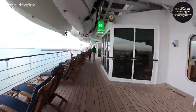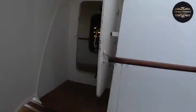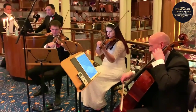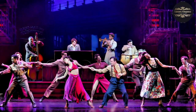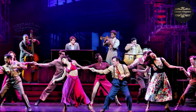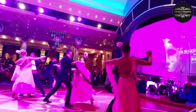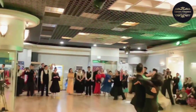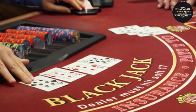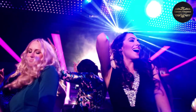On board the Queen Mary 2, prepare to be dazzled by the incredible entertainment options available. The theater showcases a variety of productions, including Broadway-style musicals and cabaret acts that will leave you in awe. For music lovers, there are live performances by talented musicians and bands covering a wide range of genres. If you're feeling lucky, head to the casino and try your hand at blackjack or roulette. For those who enjoy dancing, the Queen Mary 2 offers elegant ballrooms and nightclubs where you can show off your moves.